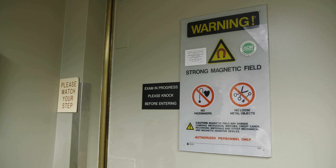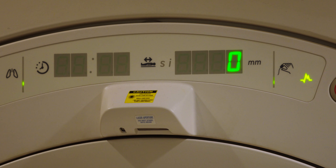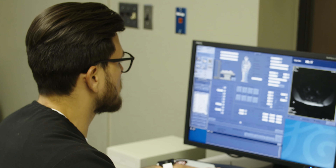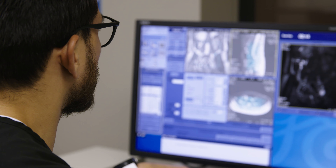MRI is an advanced imaging tool that uses strong magnet fields combined with radio waves to produce exquisite images of the body. At Fairfax Radiology, all our subspecialty-trained radiologists and state-of-the-art MRI systems focus on one thing: you.